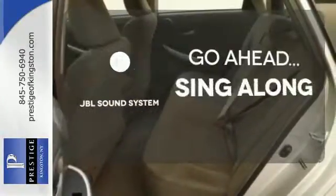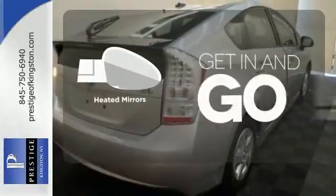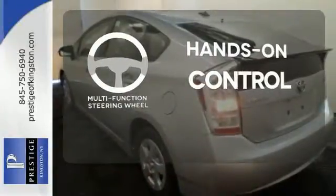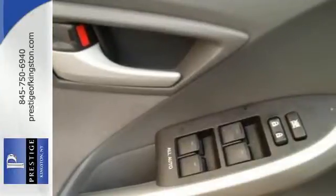Let your music envelop the cabin with the JBL sound system. Heated mirrors improve visibility in frosty weather. The multifunction steering wheel helps keep your eyes on the road and your hands on the wheel. For 2011, the number one hybrid in the world receives new suspension and enhanced steering.